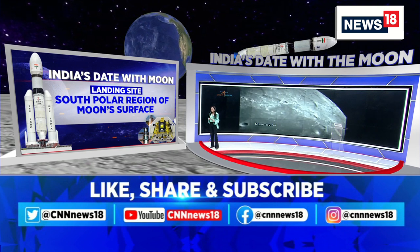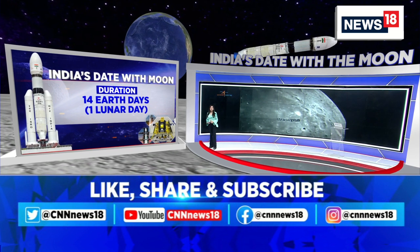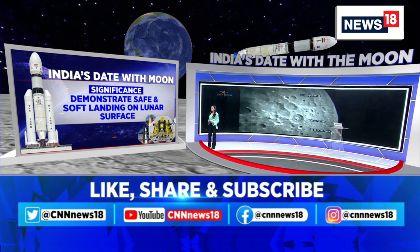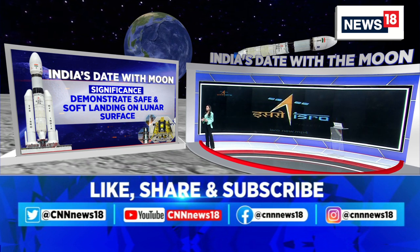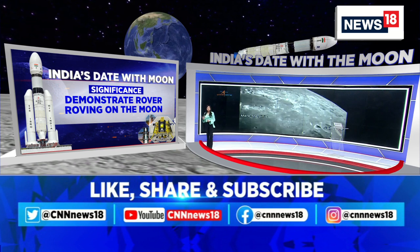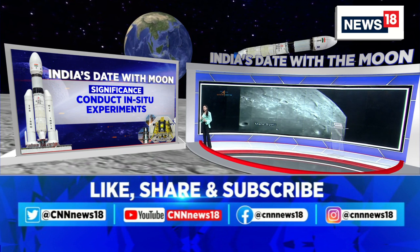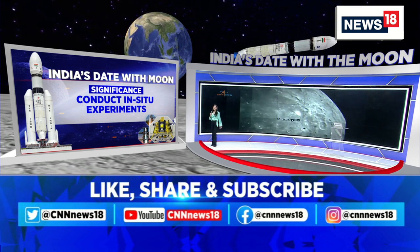The south polar region of the moon's surface is where Chandrayaan-3 is going to land. Very little is known about that surface, making it more exciting and challenging. The mission spans 14 days, or one lunar day. A demonstration of safe and soft landing on the lunar surface is key. The soft landing requires multiple precisely executed maneuvers — the right angles, right gravity, and right speed — all controlled by the scientists. This time they are very confident they will achieve it.